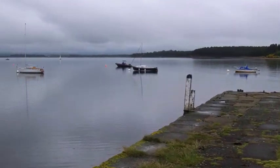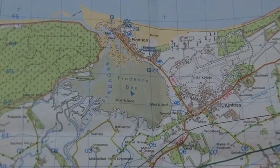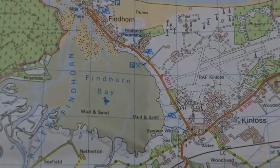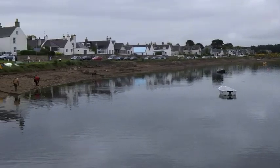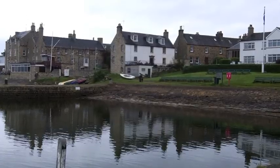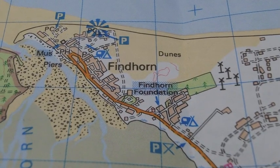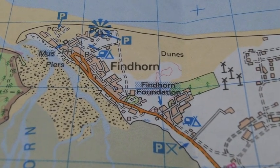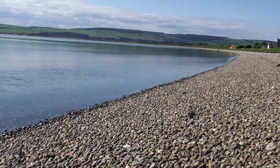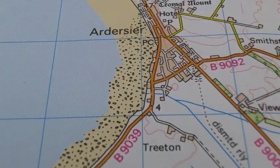This is Findhorn Bay. It takes up a large area on the map. On the east shore there is the village of Findhorn, and the map shows the layout of the village. This is the bay at Airdersir — here it is on the map.